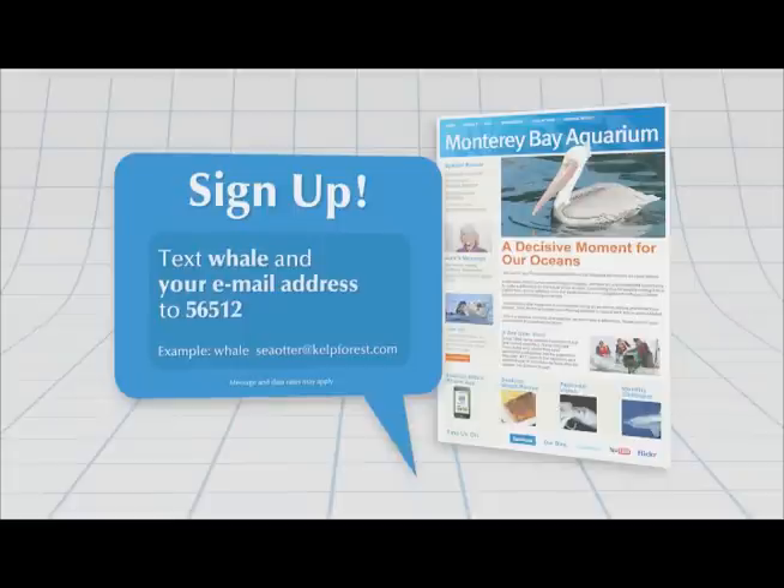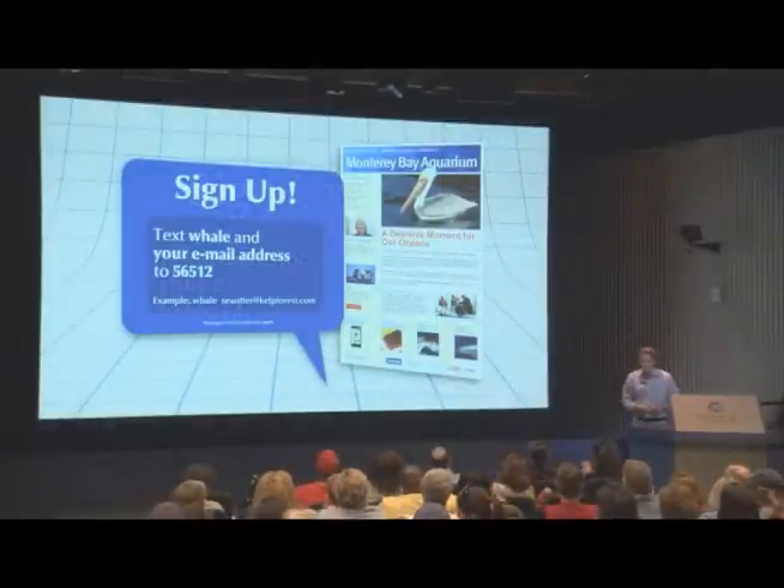Visitors are given the opportunity to sign up via their cell phones to stay connected with the aquarium so they can become part of our growing community of advocates who speak out on behalf of the oceans.